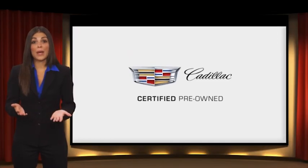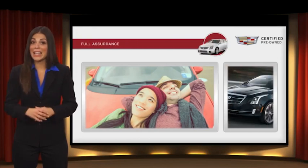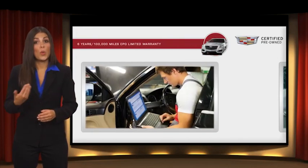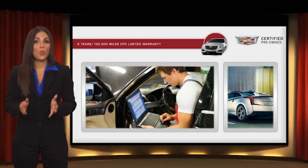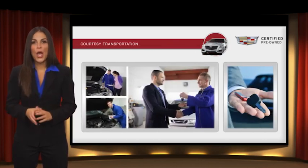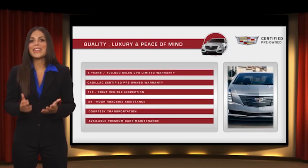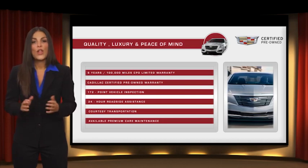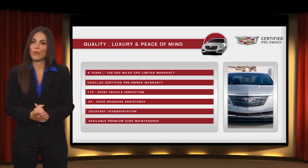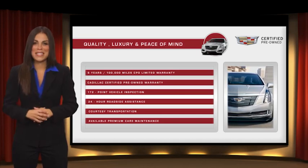Each certified pre-owned Cadillac comes with the full assurance that it meets Cadillac's rigorous standards. With additional warranty coverage, 24-hour roadside assistance, and courtesy transportation, your certified pre-owned vehicle will provide you peace of mind. With Cadillac certified pre-owned vehicles, the car's past becomes irrelevant — what matters is your future. Ask your dealer for more details.